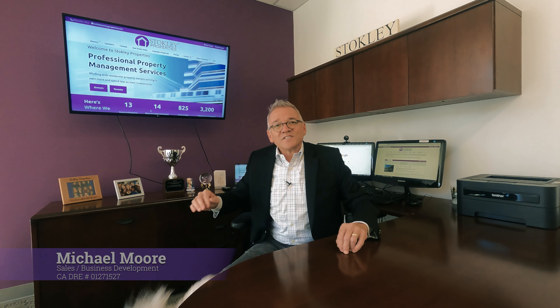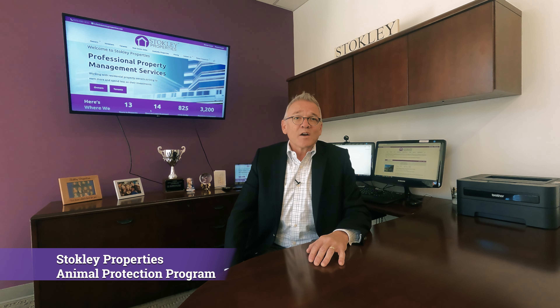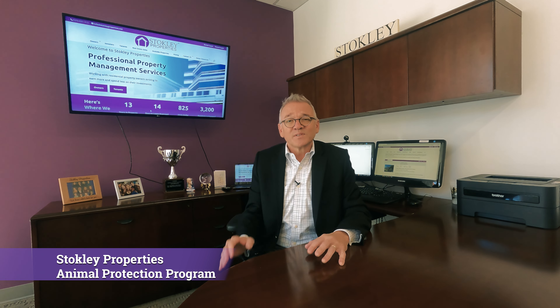Hi, everyone. This is Michael Moore with Stokely Properties. I want to talk to you today about our Animal Protection Program. This is a fantastic program that we offer our owners to better protect from animal damage from particular tenants that move into your home.